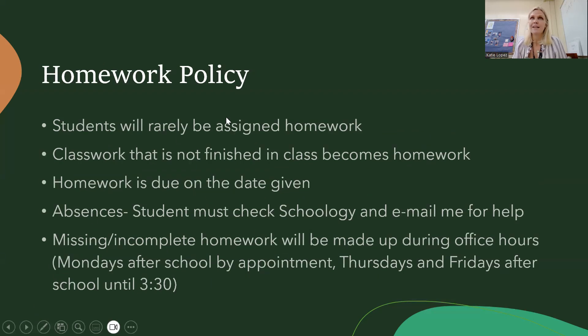Regarding the homework policy: I will never assign homework just to be homework. If a student has homework, it is because they didn't finish classwork in time. Whatever they don't finish in class is due by the next class period. If they do not turn it in, it becomes an M in the grade book; however, I hold office hours and the student just needs to come in to finish the assignment so we can put a grade in and they can receive credit for that work.